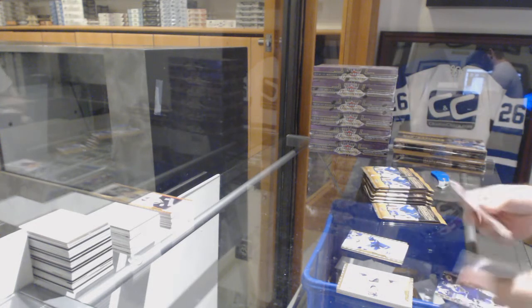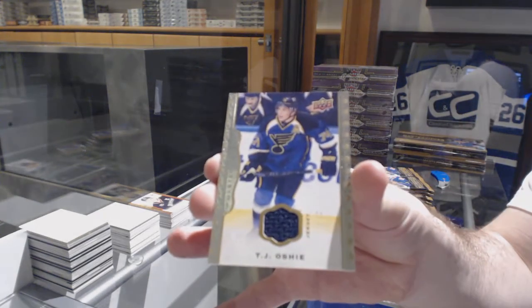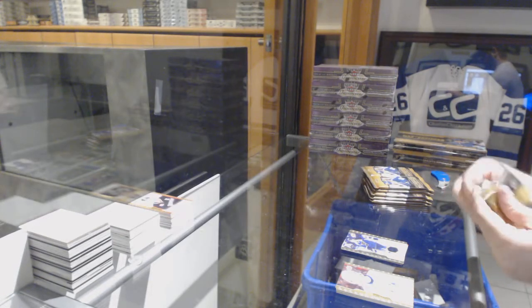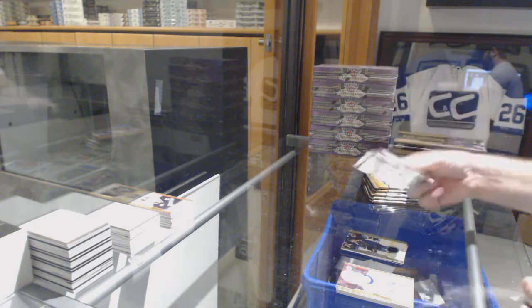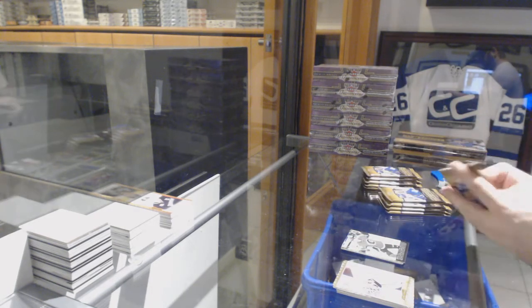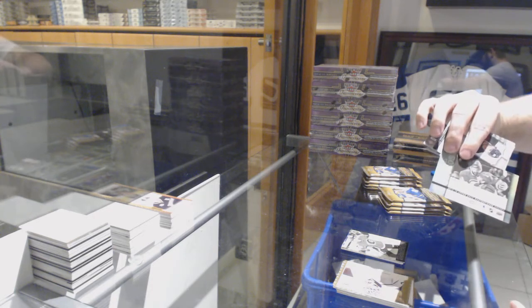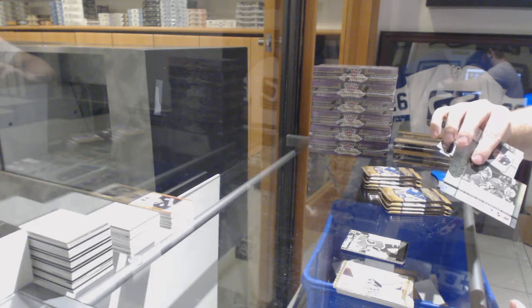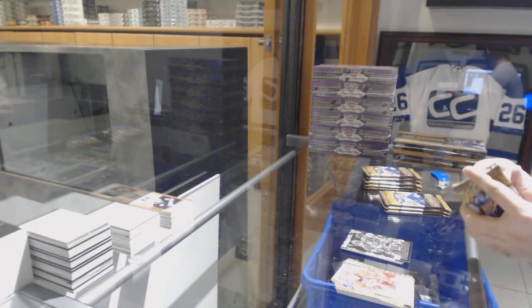Cali Jarnkrok rookie for the Nashville Predators, TJ Oshie jersey for the Blues. Wire photo of Monahan for the Flames, wire photo of Galchenyuk and Gallagher for the Montreal Canadiens.